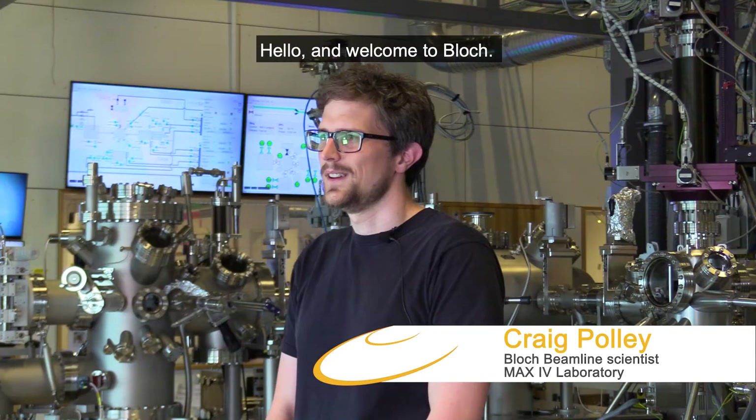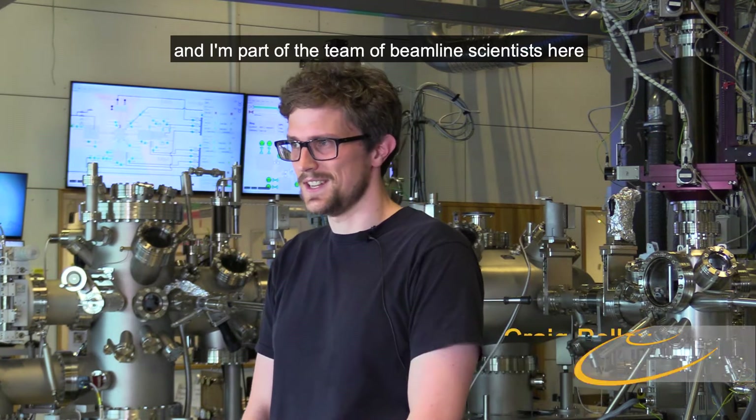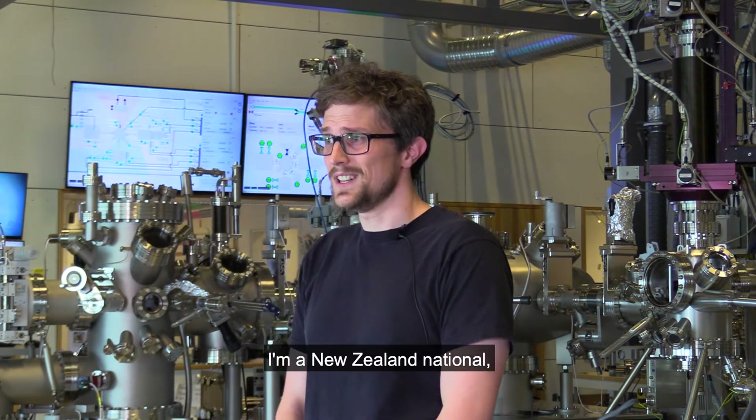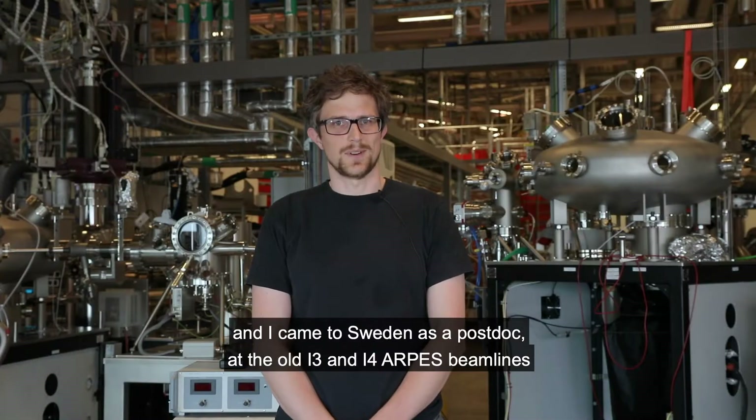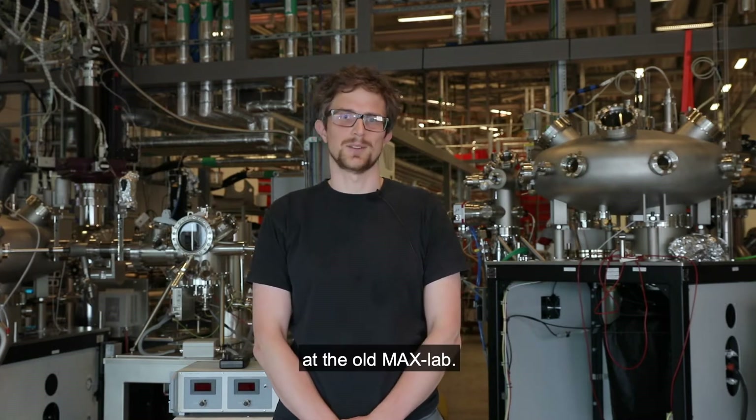Hello and welcome to BLOCK. My name is Craig Polly and I'm part of the team of beamline scientists here. I'm a New Zealand national and I came to Sweden as a postdoc at the old I3 and I4 ARPES beamlines at the old MAX Lab.